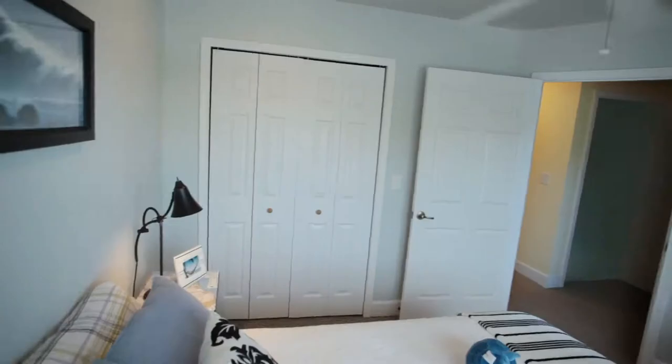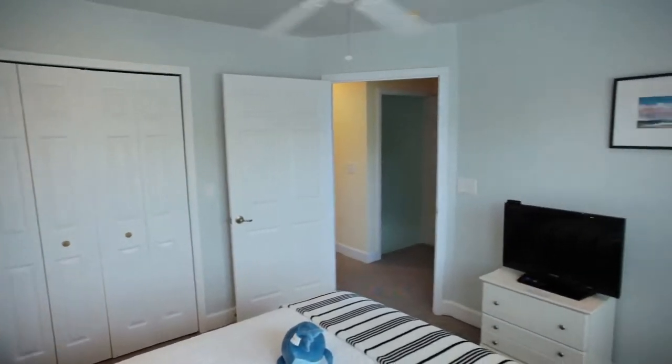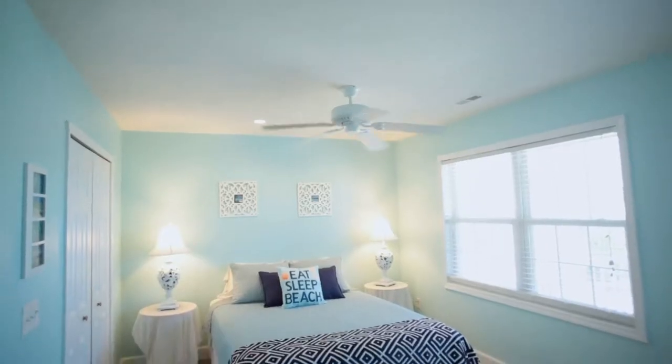The bedrooms are big for a beach house and offer plenty of closet space for long-term visitors or short-term rental guests.